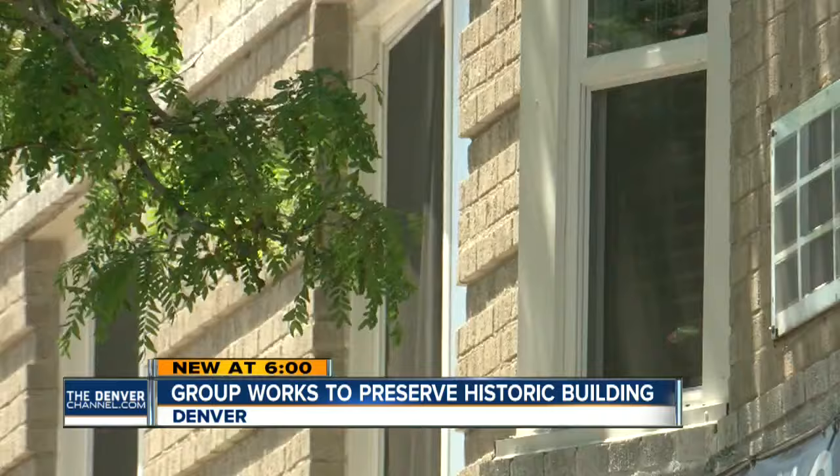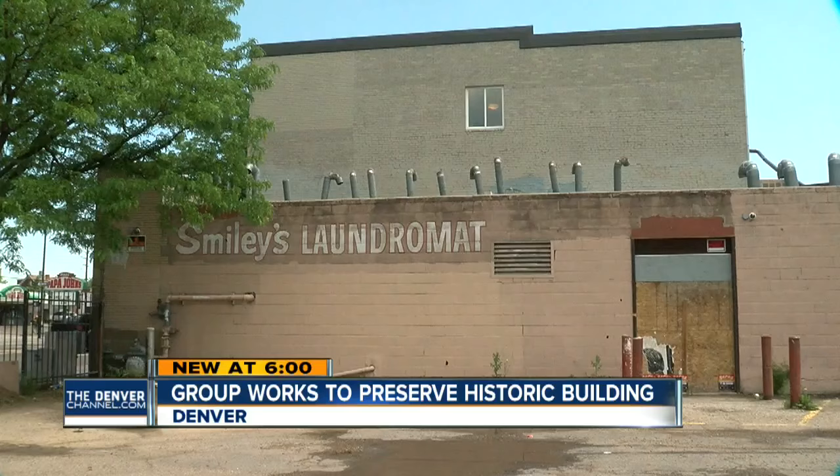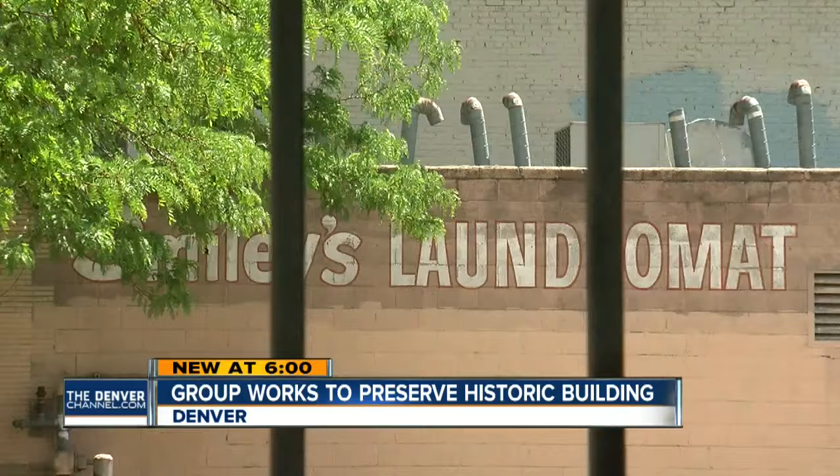It sits right up on the street. It has great windows, architectural quality that's hard to achieve again today. And this is the historic Art Deco building on Colfax — the former home of the famed Smiley's Laundromat.